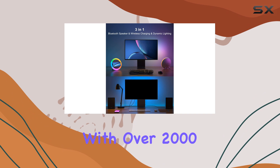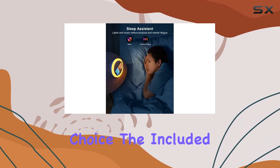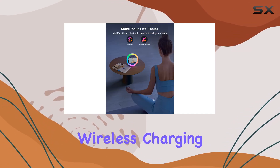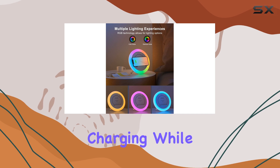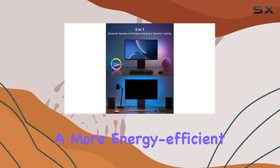With over 2,000 ratings and a 4.3-star rating, this speaker is a popular choice. The included adapter ensures a smooth startup, and with two wireless charging options, you can choose the power that suits your needs. The 10W wireless charging option provides faster charging, while the 5W option is perfect for those who prefer a more energy-efficient charge.